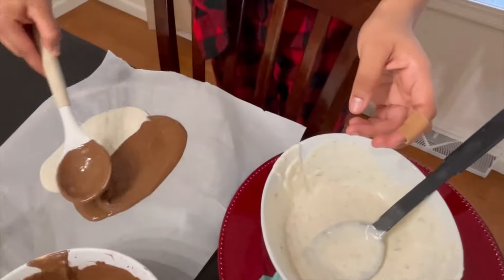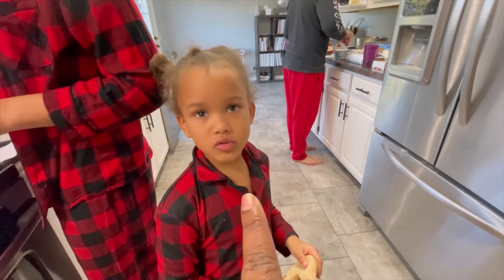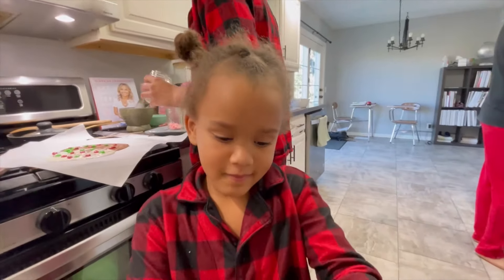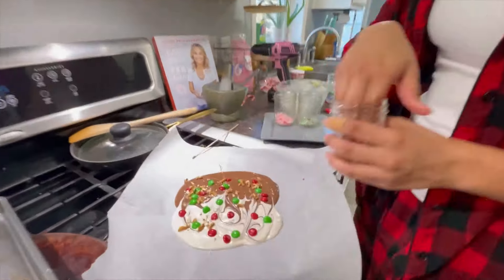The white chocolate got burnt — it seems like baking it instead of microwaving it caused the issue. Making just a small amount now to salvage it. Moving on to decorations — one person suggests Mommy might win this round. Someone opts for something healthy instead of chocolate.